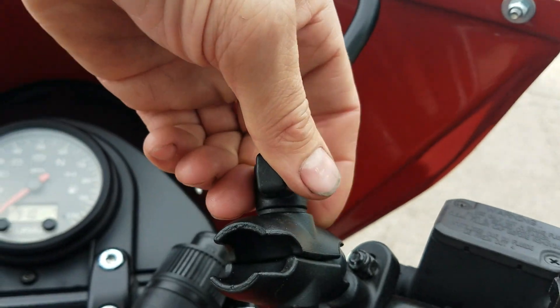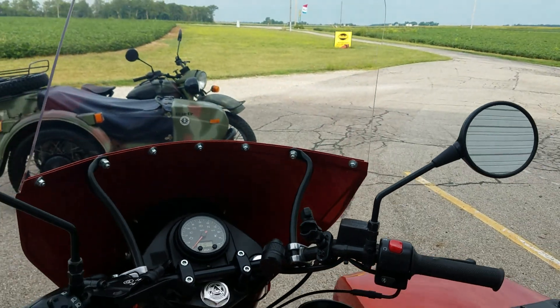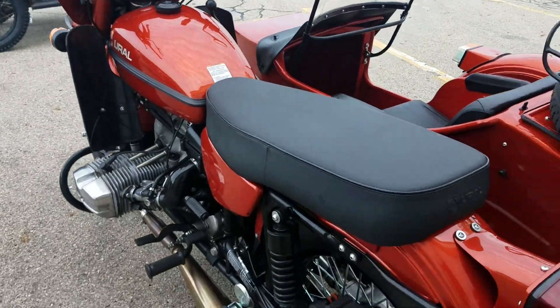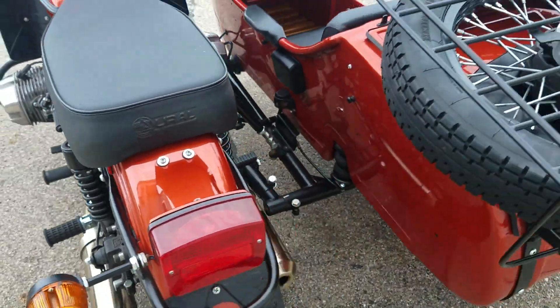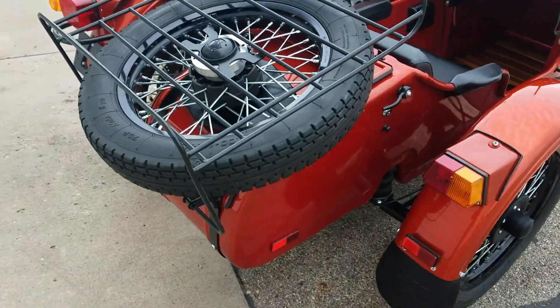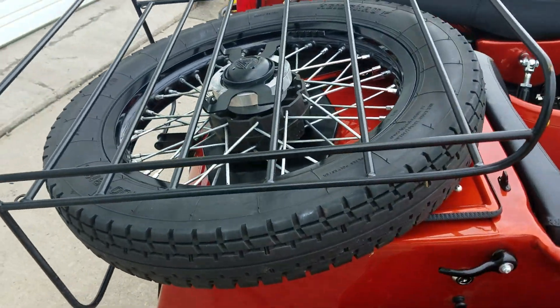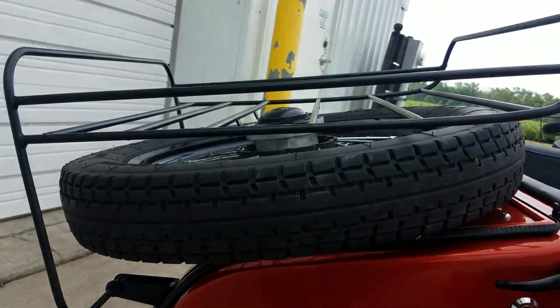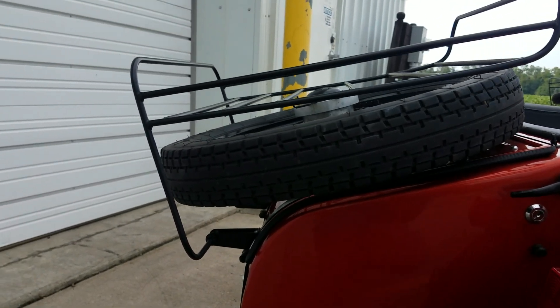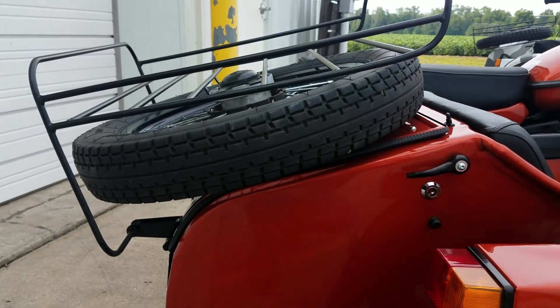You can see here we have a RAM mount, so you can put your different accessories up there. The CT didn't have a spare wheel on it, so this has the spare wheel added over top of the trunk, and then the luggage rack added on top of that. The spare wheel and tire mount assembly is about $1,000, and the luggage rack is another $189.